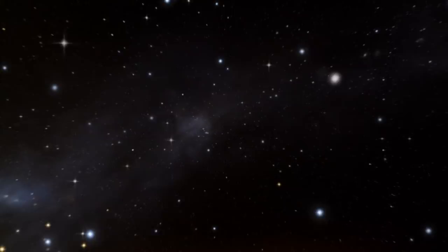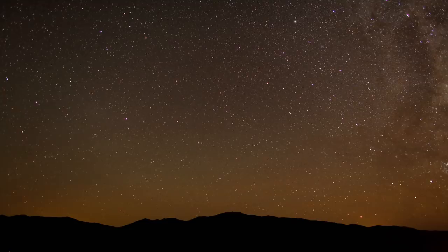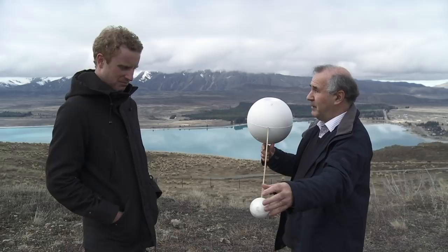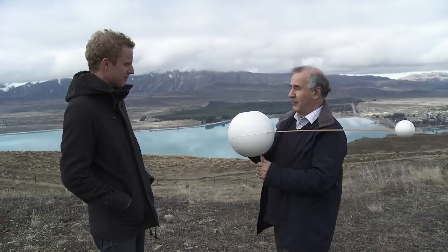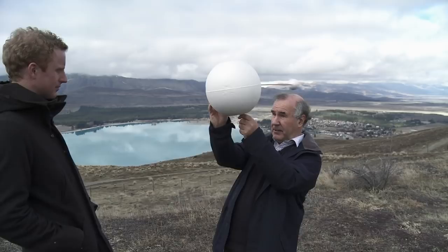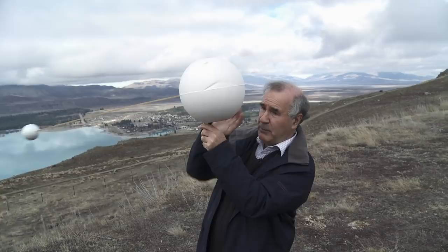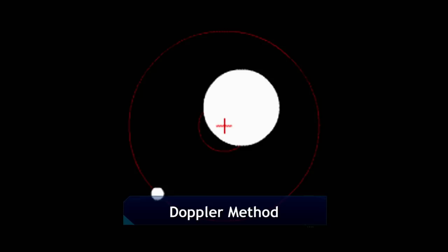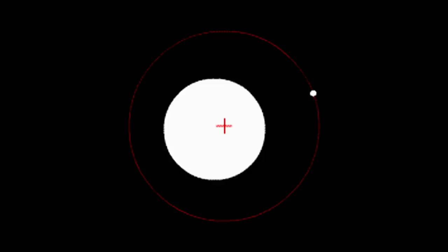There are three methods used, and we're going to look at one: radial velocity, also known as the Doppler method. Planets are incredibly hard to find because the light from a planet may be a billion times fainter than a star. What we can do is find the reflex motion of a star when a planet orbits it. If we see a star wobbling, then we can infer there must be something orbiting it — something dark we can't see.